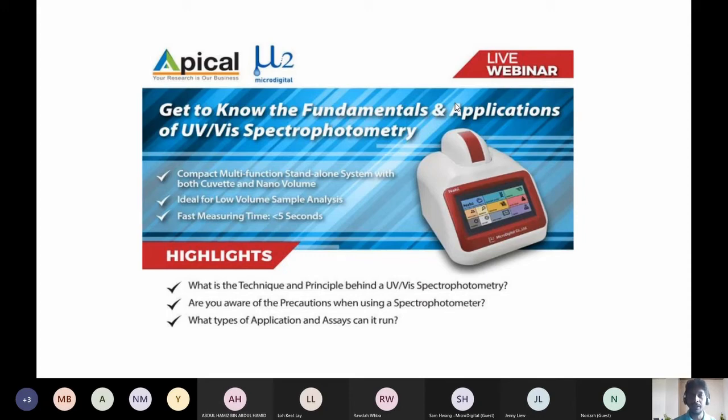Good morning everyone and welcome to Apical Scientific's live webinar on the UV-Vis spectral photometer. I'm Kevin, the Business Development Manager for the Equipment Division of Apical Scientific. I'd like to thank you all for joining. I hope you had a wonderful start to your day, and I hope you're ready for a very fun but technical insight on our UV-Vis unit, as well as the fundamentals and applications of the system.